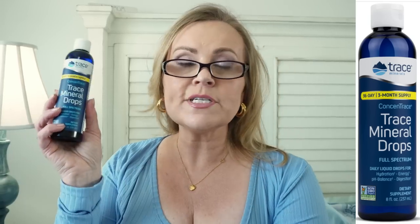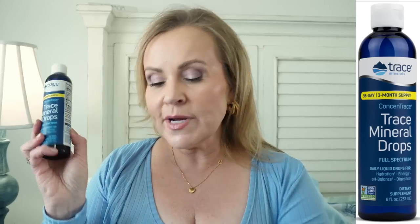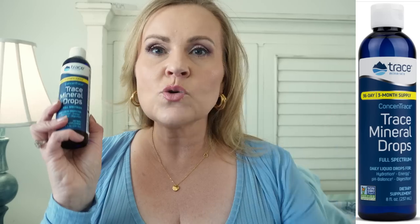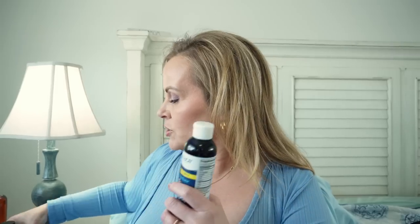Along with the multivitamin, I've also been taking ConcenTrace trace minerals drops. It has 70 different kinds of trace minerals and is a 96-day supply. Trace minerals have been leached from the soil so they just don't get into our food the way they used to. I started taking both of these about three weeks ago — a couple weeks into my recovery — because I was looking for something to make me feel better and give me more energy, and I feel like this has really done the job.